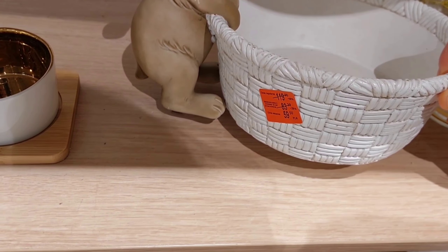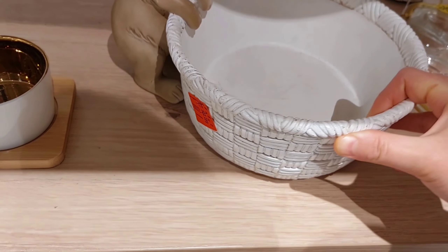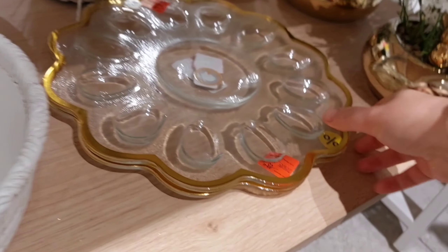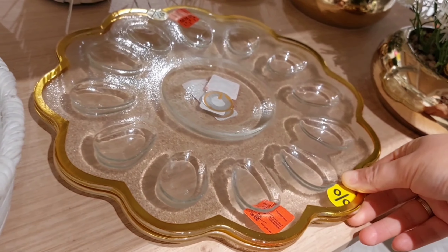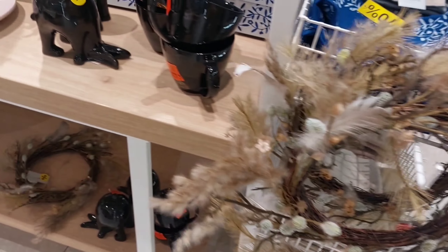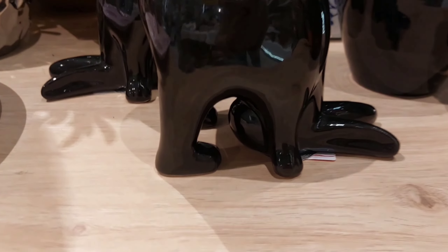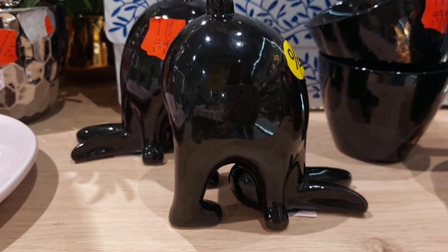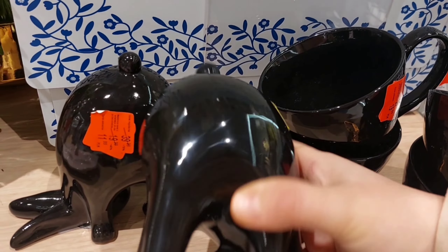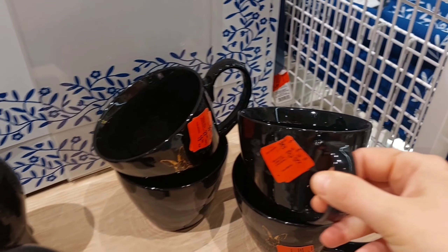Ось ця тарілка — чи кашпо — мені дуже сподобалася. Не знаю, для чого його використовувати, але дуже красиво. Сюди можна складати різні цукерки, або щось посадити. Ось такий віночок гарненький мені сподобався, але він більш такий, мені здається, осінній варіант. Цей зайчик займається йогою — для любителів йоги дуже гарний елемент декору.